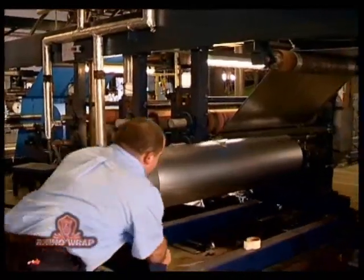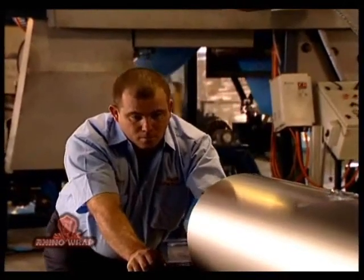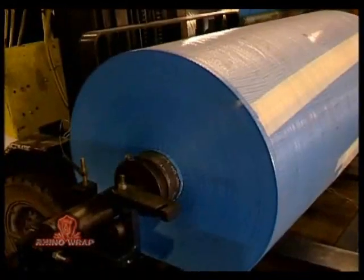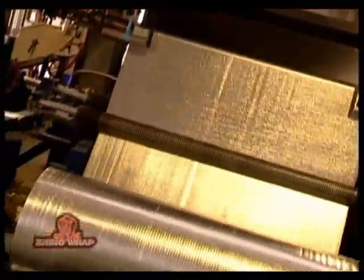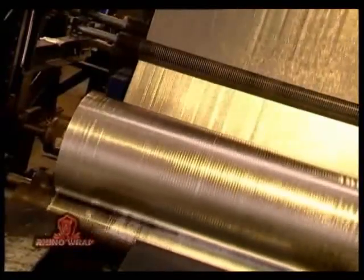The machine technology which enables the efficient production of RhinoWrap is Australian designed and manufactured, and conforms to world's best practice. The degree of control inherent in the design of this machinery enables operating speeds in excess of 70 metres per minute to be achieved.